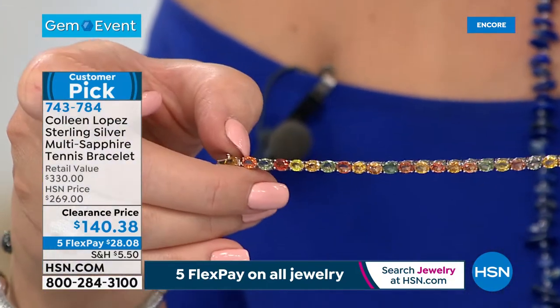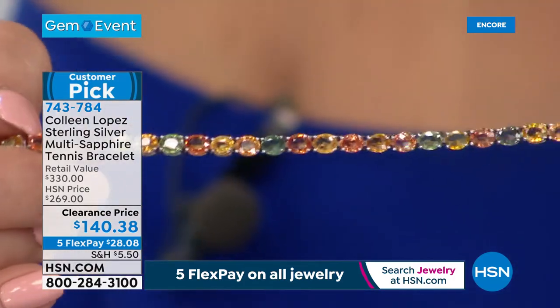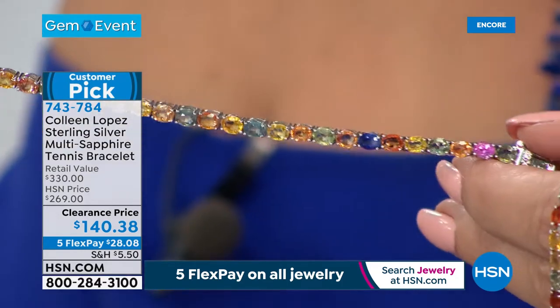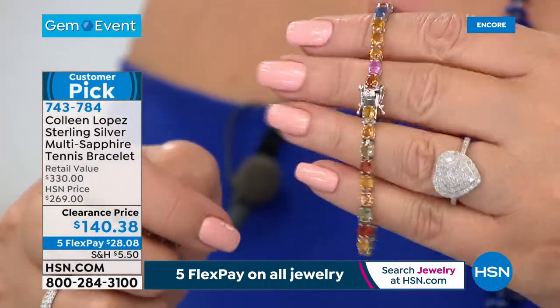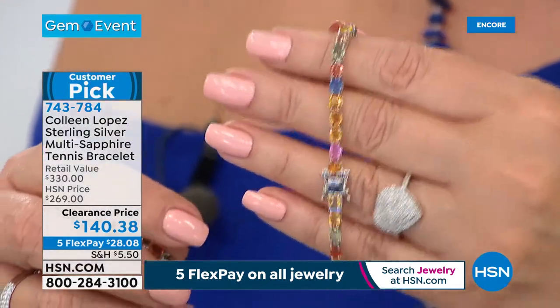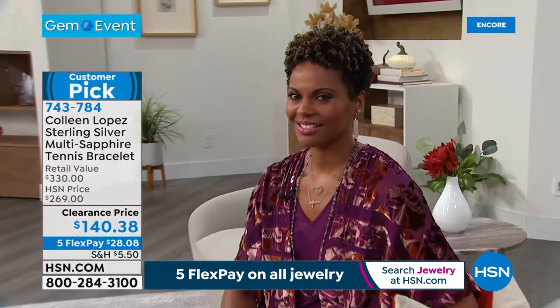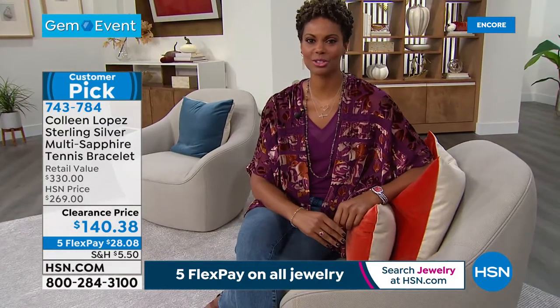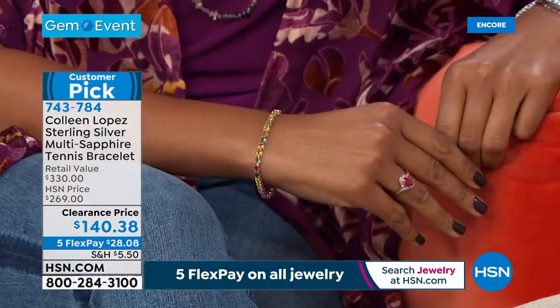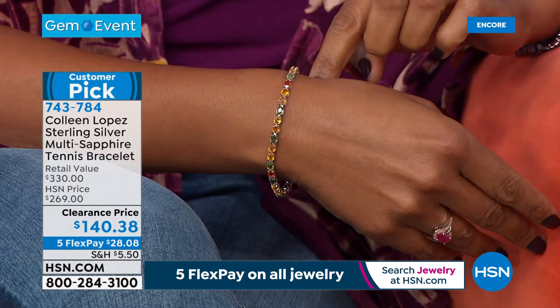Look at all the colors — you have almost what looks like Padparadscha color. You have pinks, greens, yellows, blues. Look at all the fancy colors of sapphire. You need to be quick to your phone — when it's gone, it's gone. We can't buy this bracelet for this price. We can't make this bracelet for this price. It is a blowout price today. For real sapphire, genuine sapphire, for $140.38 — this is very special. It's gorgeous — heading into fall, the colors are so rich. Sapphires come in that many colors!